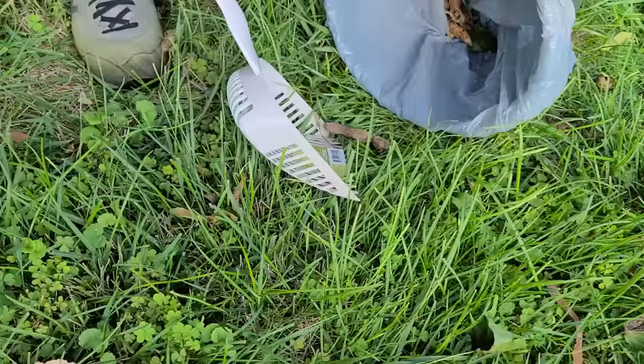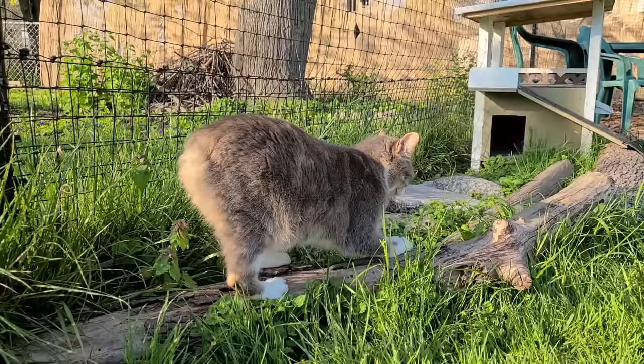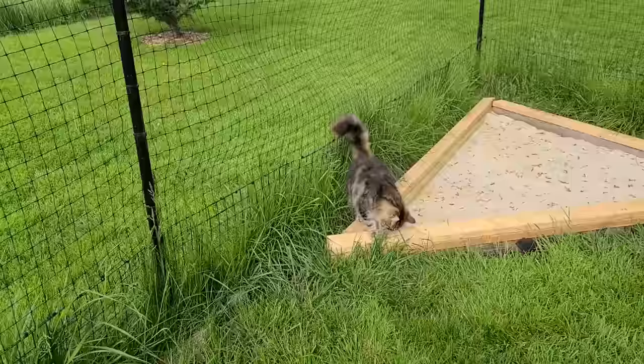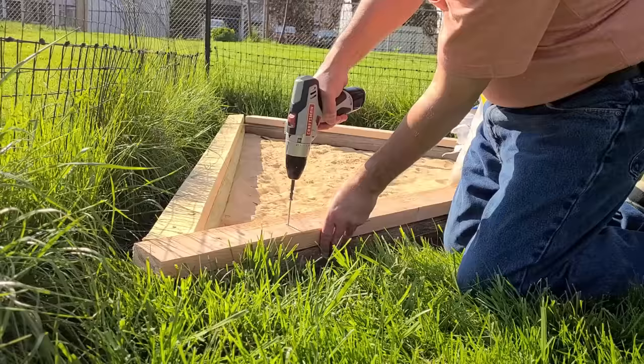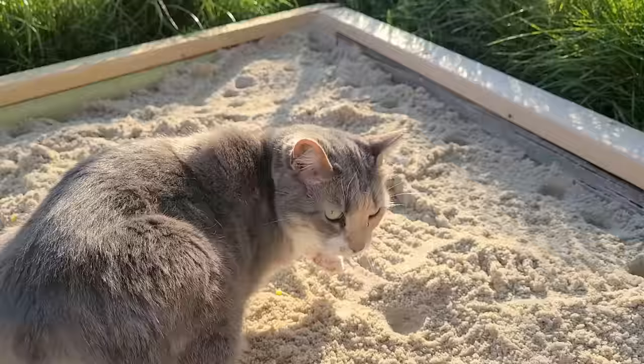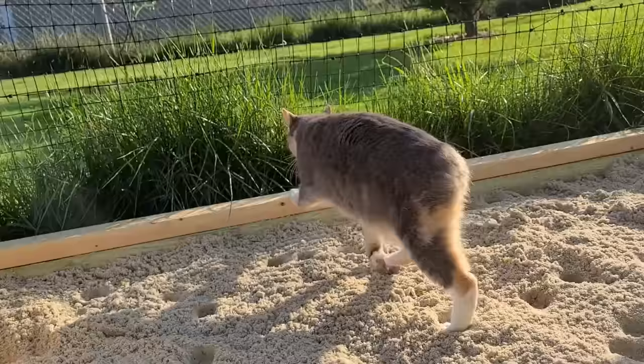There is a downside: you have to pick up the poop as if you had a dog, and only you can decide whether the benefits are worth the extra work. To reduce the amount of poop in the yard, we built a large litter box in the corner of the yard using railroad ties and playground sand. The cats don't use it all the time, but they do use it, and it reduces the amount of poop in other parts of the yard.